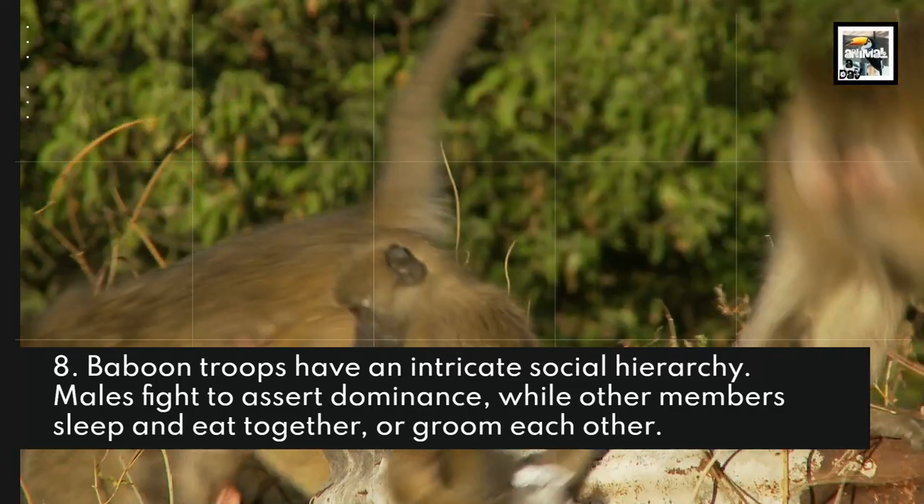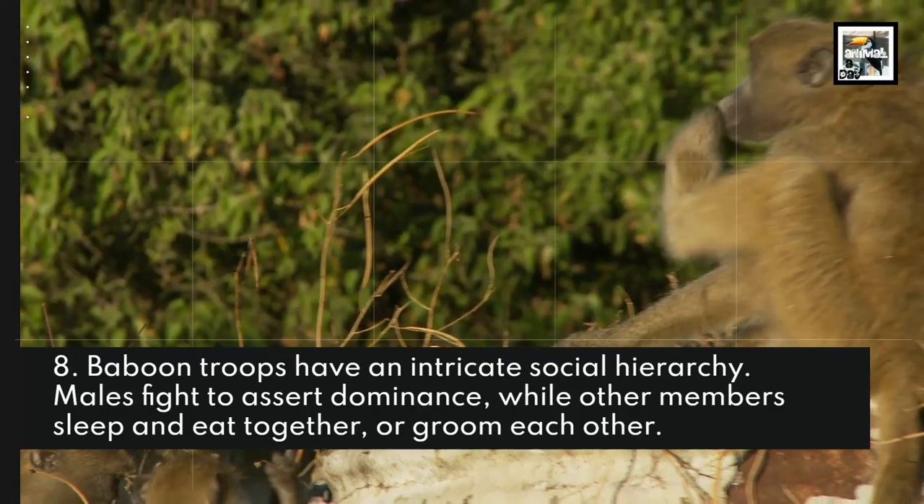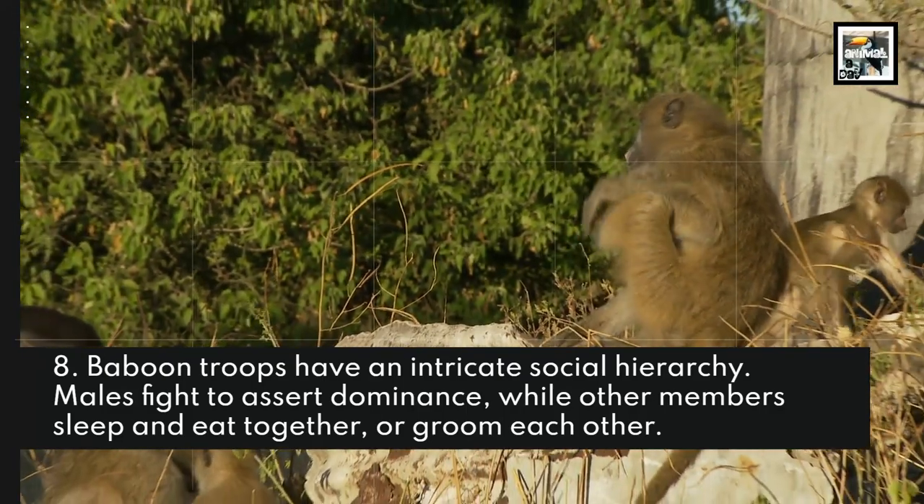Baboon troops have an intricate social hierarchy. Males fight to assert dominance, while other members sleep and eat together or groom each other.